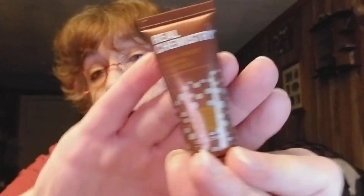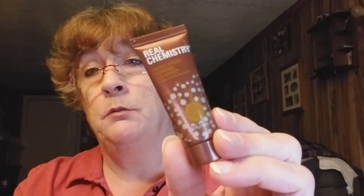Then I have the Real Chemistry Fresh Start Foaming Cleanser — another cleanser. I hope I'll give this a try. I can't read the little writing, it's too small. I'll put this in my medicine cabinet and give it a try — see how I like it alongside my First Aid Beauty one.